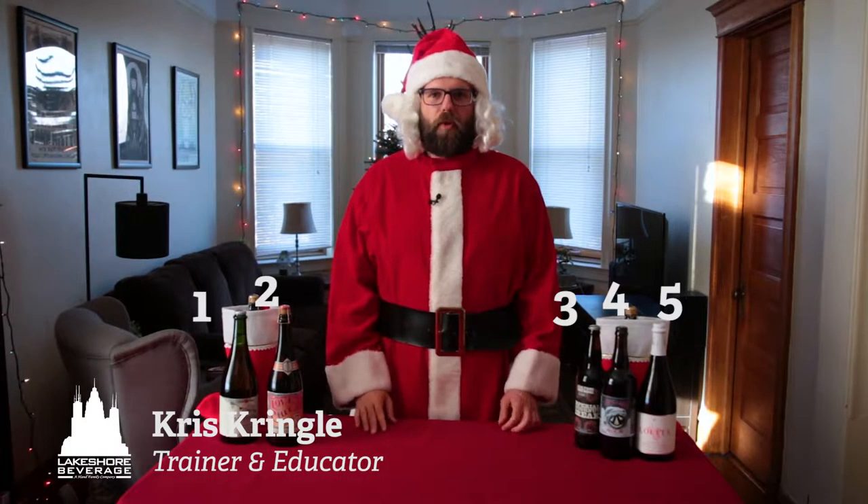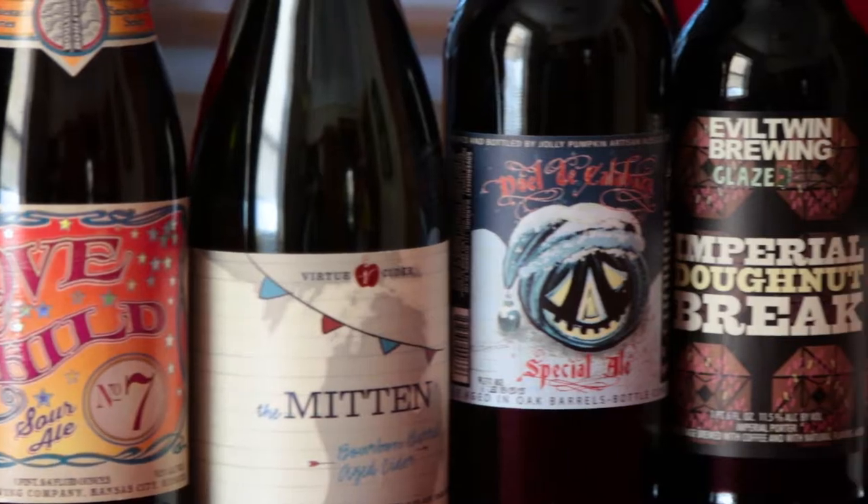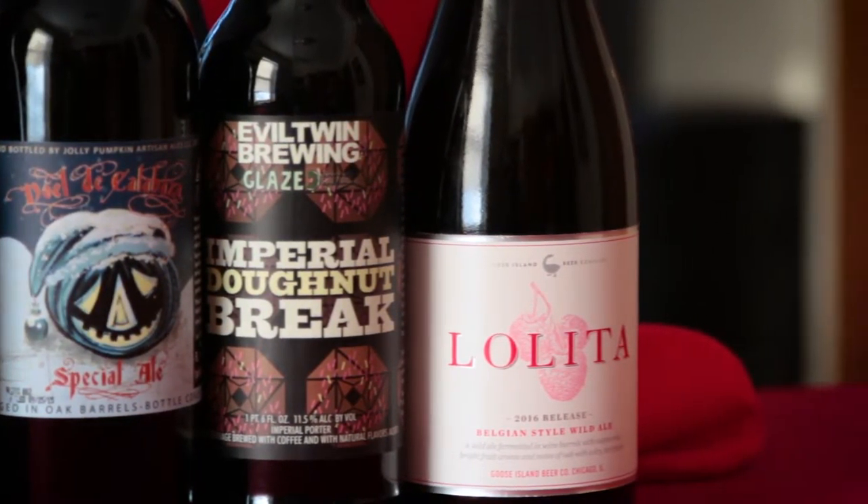Ho ho ho, boys and girls! Chris here from Lakeshore Beverage. We're talking to you about five beers and ciders from our portfolio to make the perfect gift for the beer lover in your family. What constitutes a giftable beverage, you ask? For these purposes, we picked five that are rated 95% or higher on RateBeer, also well-regarded in the beverage consuming community, and that perfectly fit in a stocking.